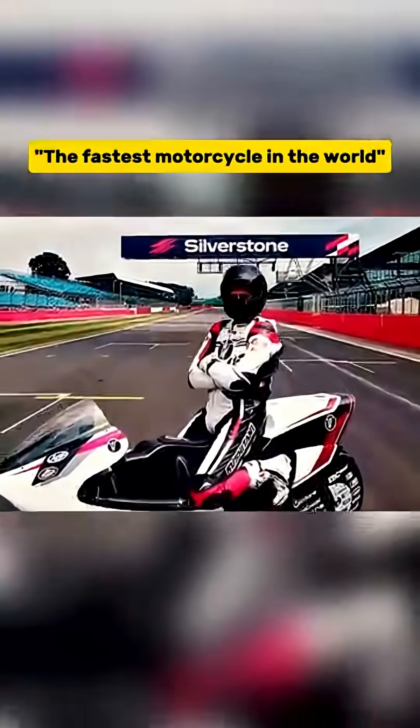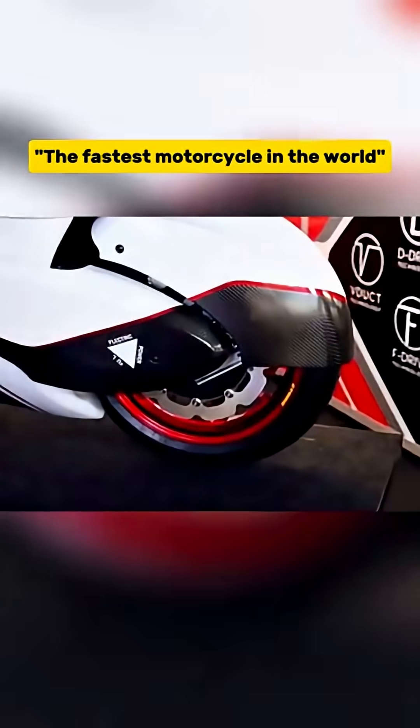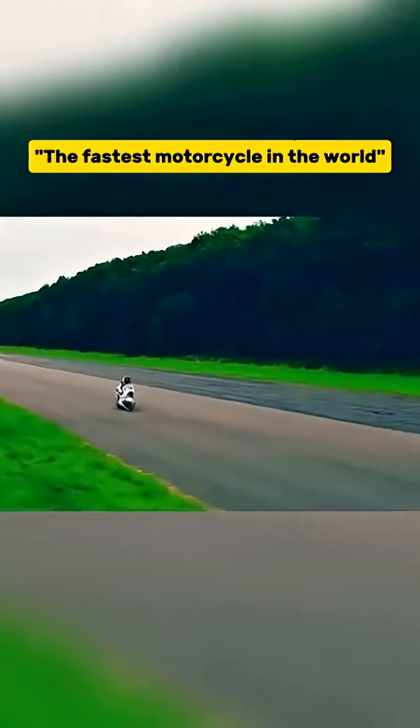Why electric? Because you can't make such a hole in a petrol engine bike due to the fuel tank, so this bike uses electric motors on both the front and rear wheels. Surprisingly, it only has 13.5 horsepower, yet it can reach speeds of up to 400 km per hour.